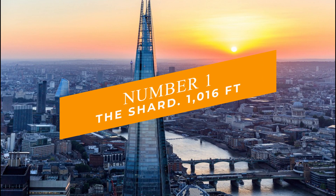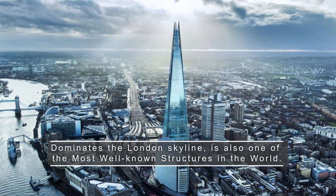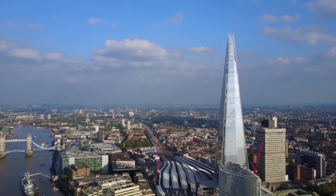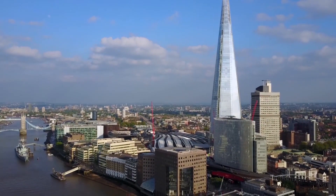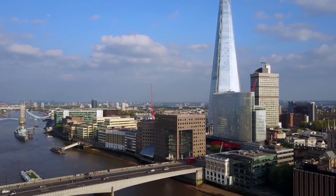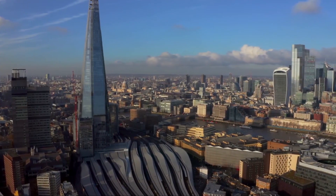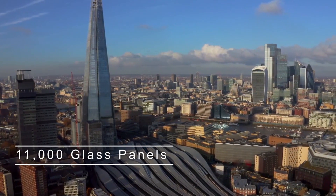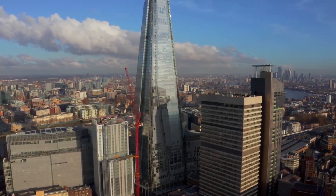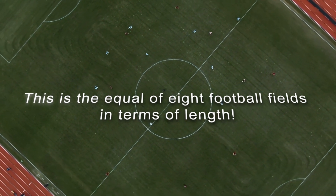Number 1: The Shard at 1,016 feet. The Shard, which dominates the London skyline, is also one of the most well-known structures in the world. It has quickly become one of London's most popular attractions since its debut on February 1, 2013, thanks to the city's highest viewpoint — the View from the Shard — which offers unrivaled panoramas of London. The Shard was designed to seem like a shard of glass, so it's built of glass: 11,000 glass panels to be exact. The glass facade has a total area of 56,000 square feet, the equivalent of 8 football fields.